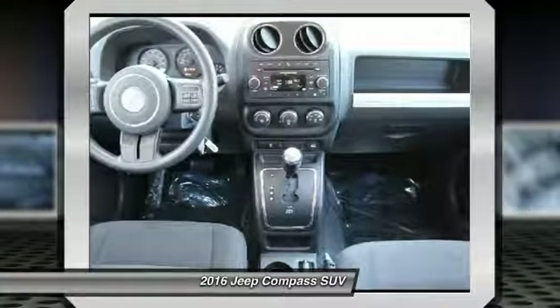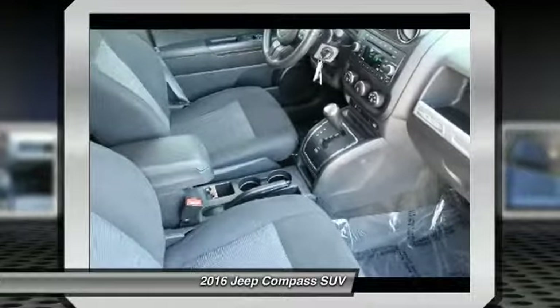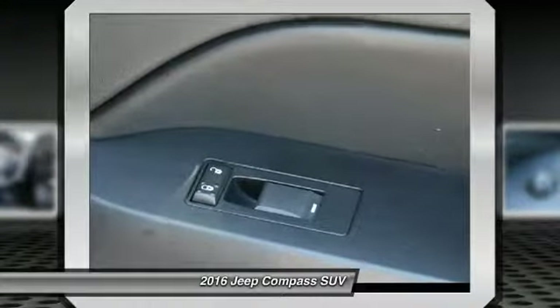Electronic stability control, CD player, fog lights. Wouldn't you look great in this vehicle? Stop in today and see for yourself.